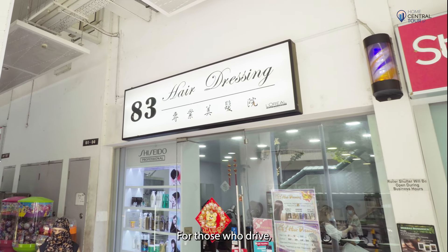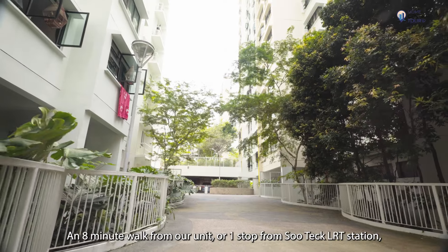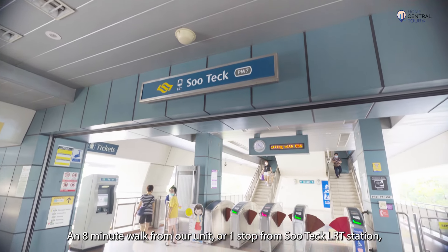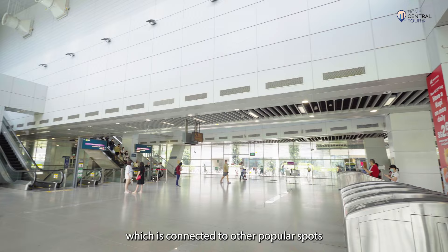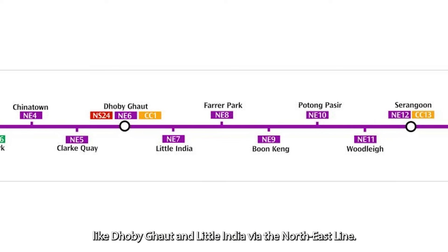For those who drive, you'll be glad to know that there is a sheltered link from our block to the basement car park. An 8-minute walk from our unit, or one stop from Soutik LRT station, takes us to Ponggol MRT station, which is connected to other popular spots like Dhoby Ghaut and Little India via the northeast line.